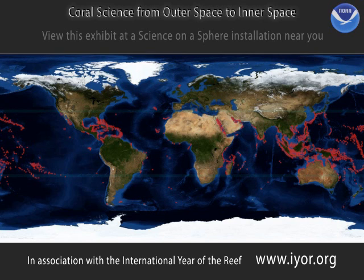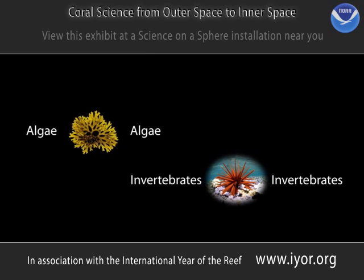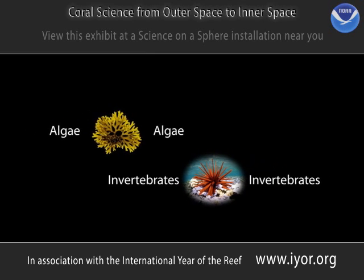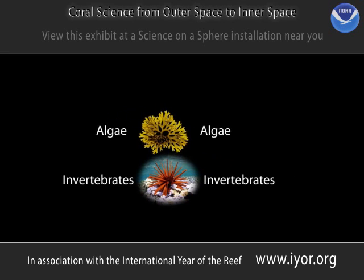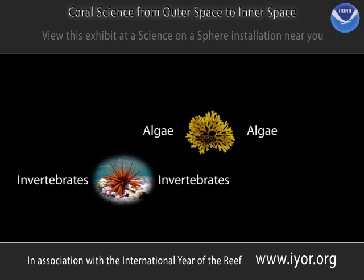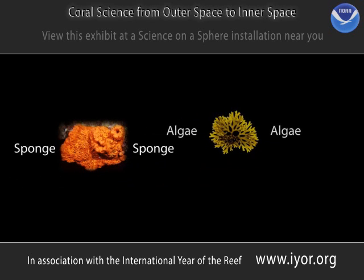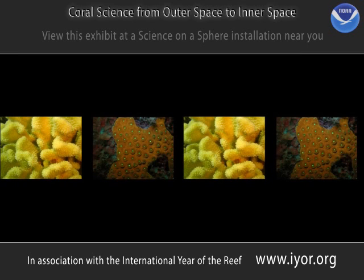You might be surprised to know that some coral reefs can actually be seen from outer space. But if we dive down under the surface of the ocean and look closely at a coral reef, we notice that the reef is made up of many different species of algae, sponges, fishes, invertebrates, and most importantly, the coral animals that build the reefs. Thousands of coral animals, called polyps, may be found in a coral colony.